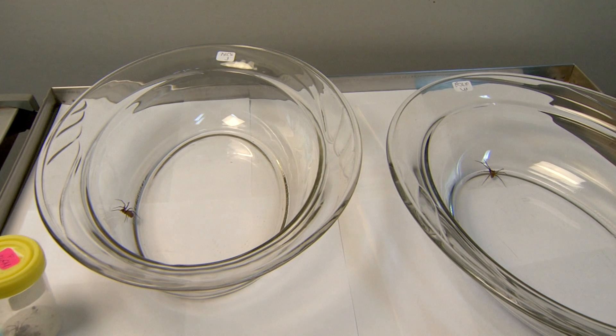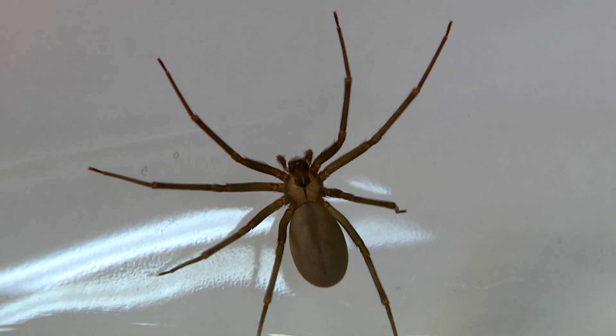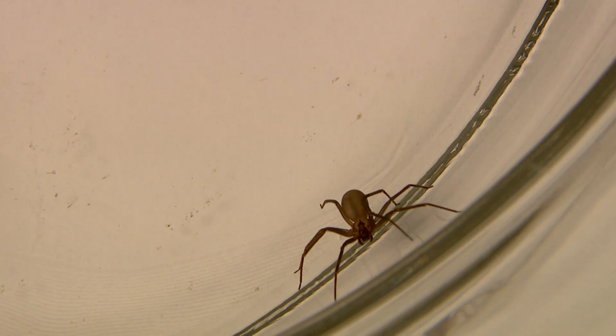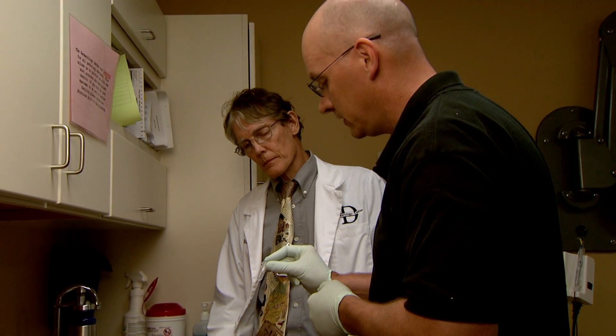Warmer weather brings a lot of creepy crawlers out of hiding, including the infamous brown recluse spider. Missouri has one of the highest populations of brown recluse spiders in the country. Often a suspicious mark on the arm or leg is blamed on a spider bite, but doctors say in many cases it turns out to be something else.